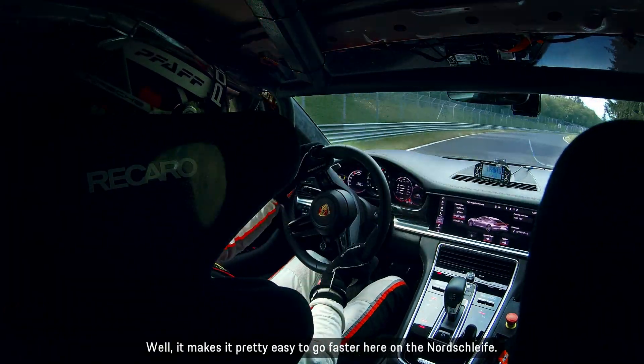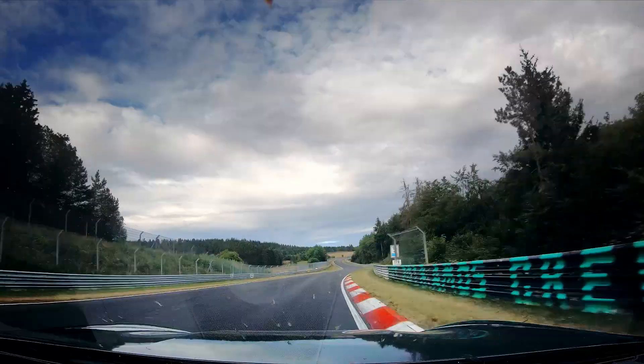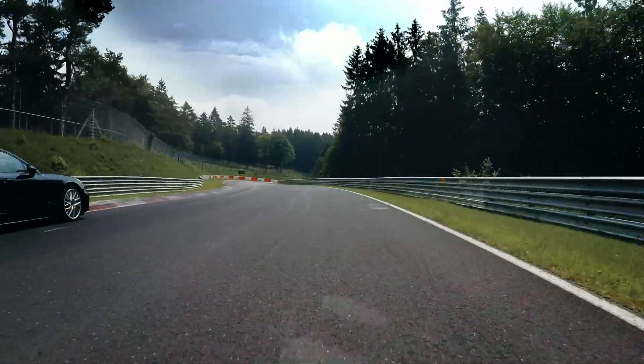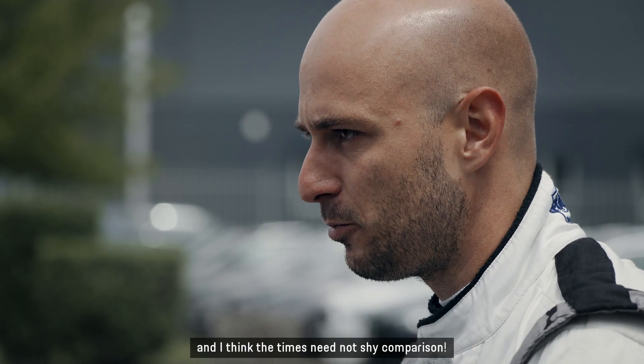It makes it pretty easy to go faster here on the Nordschleife. Occasionally you also drive against the clock, and I think the times need not shy away from comparisons.